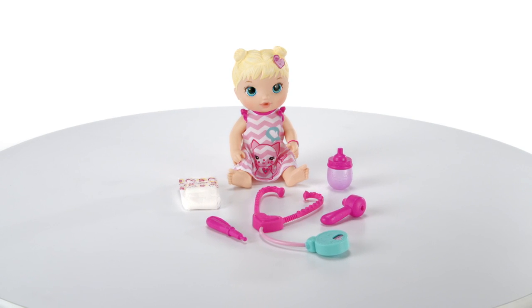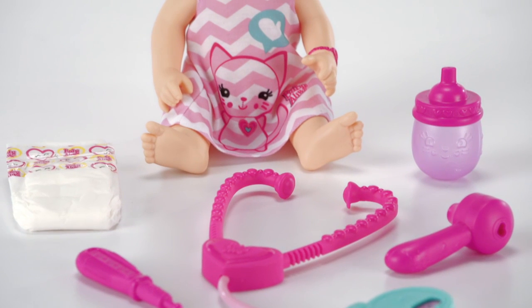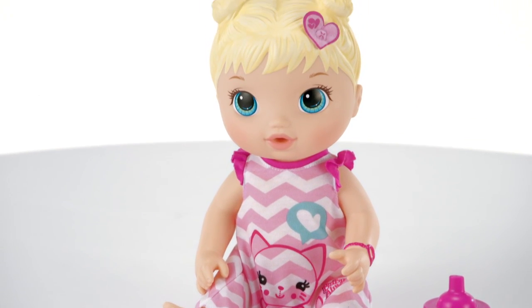Introducing the Baby Alive Better Now Bailey doll from Hasbro. The doctor is in! Kids will have the tools they need to give Bailey a checkup, feed her a bottle, and change her diaper to make sure she's feeling her best.